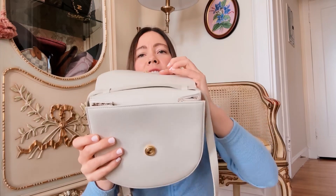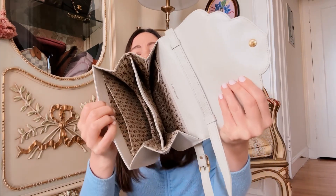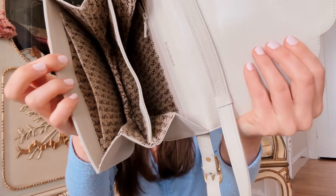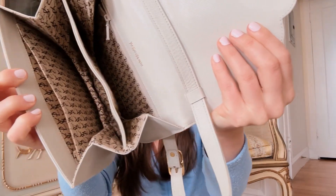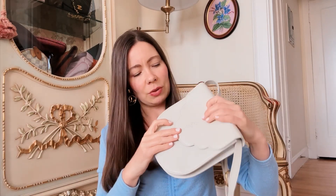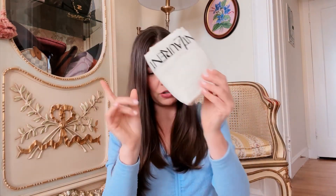When you open it up it has a snap closure and then it's an accordion kind of design, so it just opens like this. You can see the YSL logo lining — she's so cute! I also have the dust bag for her as well.